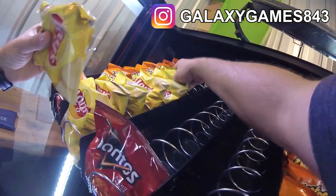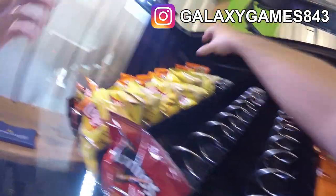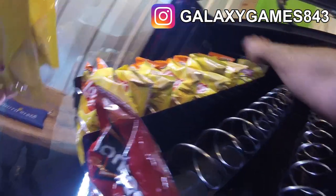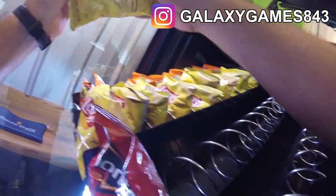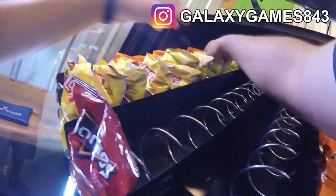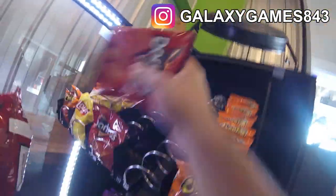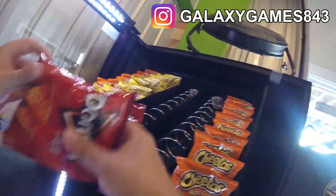Whatever it takes to get people to this location, because now they're probably going to come back more and then use our machine more. As you can see, this machine is definitely not hurting for sales, so I'm totally fine with them having food trucks here. It's getting the word out, making people come back to this location, and it's working really well.